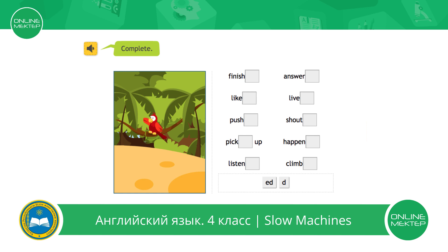Finished — /ɪd/ or /d/? Liked — /ɪd/ or /d/? Pushed — /ɪd/ or /d/? Picked up. Listened. Answered. Leaved. Shouted. Happened. Climbed.